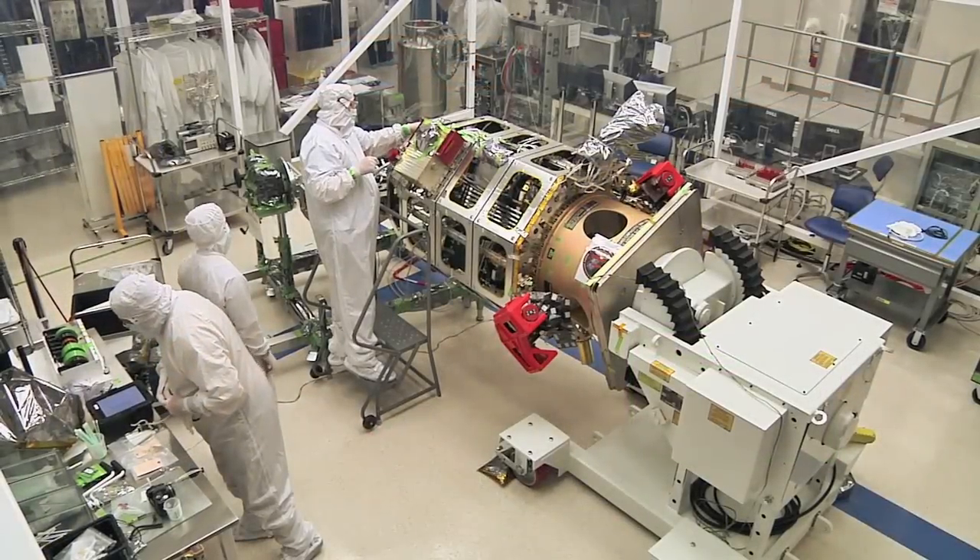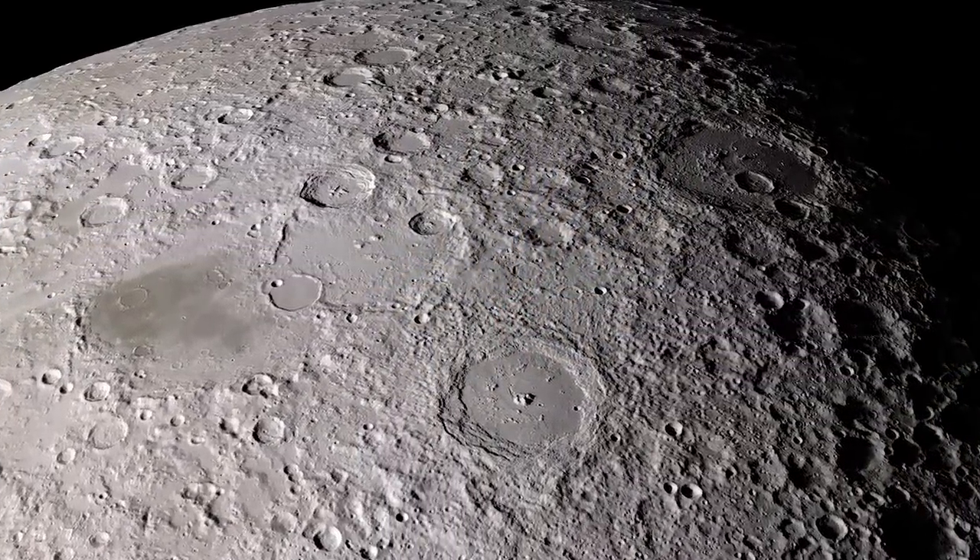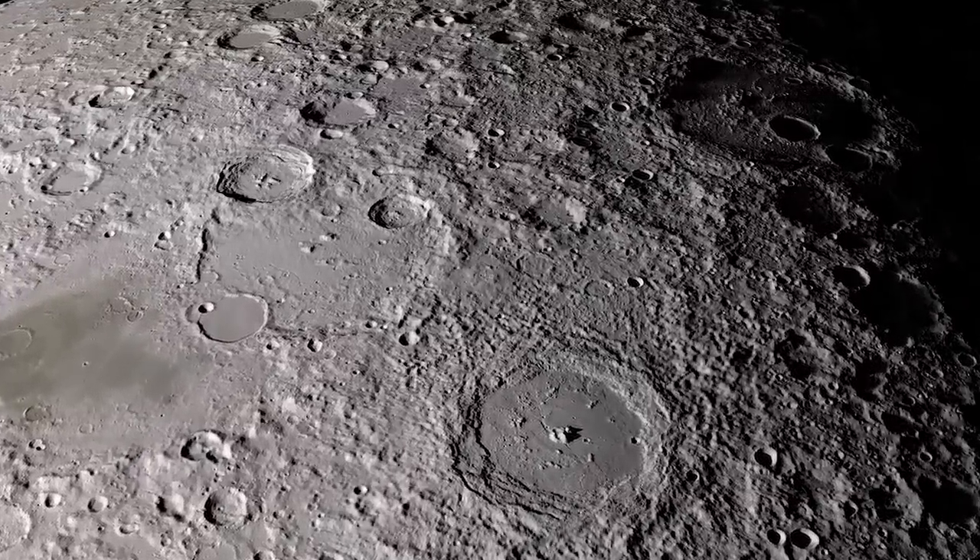Built at NASA Ames Research Center, the spacecraft will collect data on the behavior of the extremely thin atmosphere, or exosphere, of the Moon.